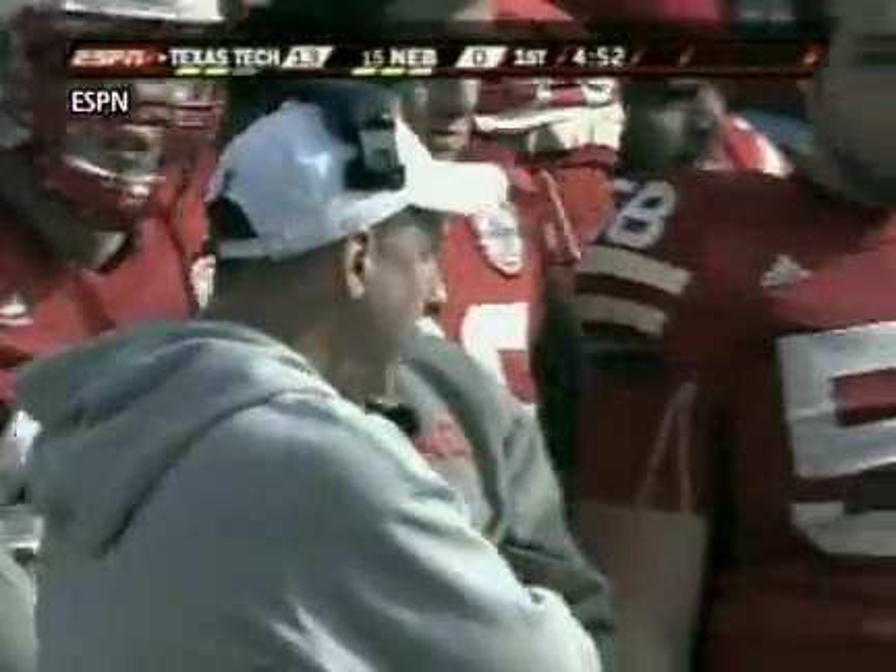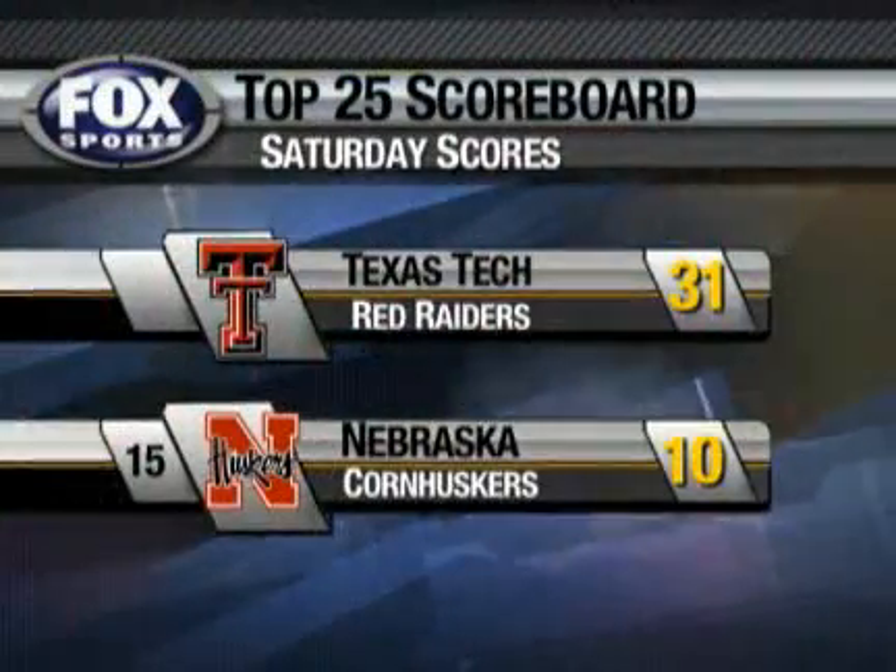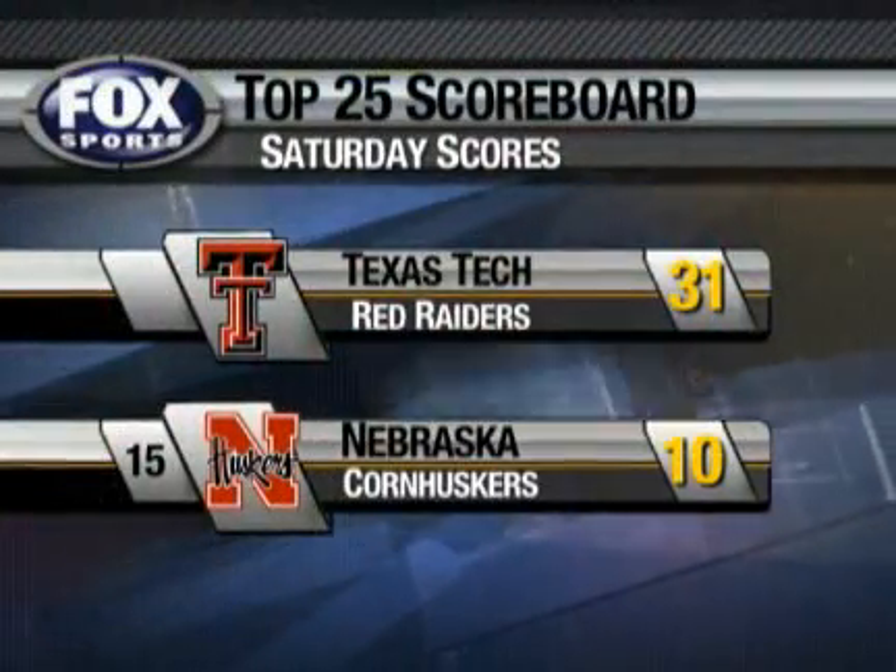Texas Tech up 14-zip, and Texas Tech goes on to whip 15th-ranked Nebraska, 31-10 the final.